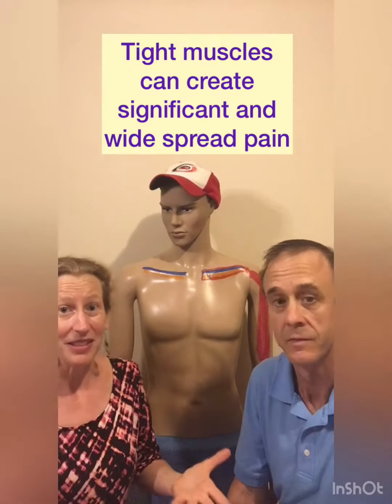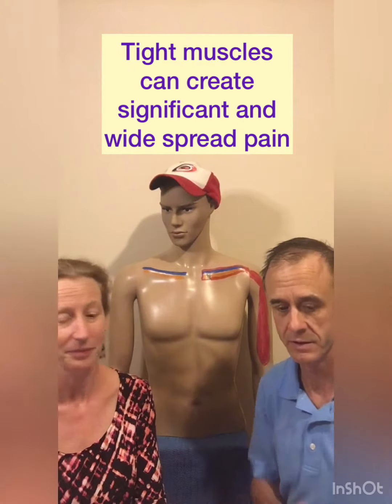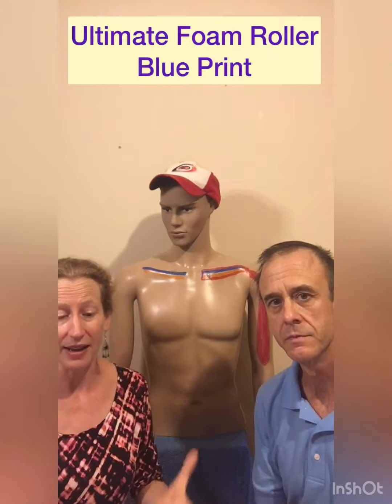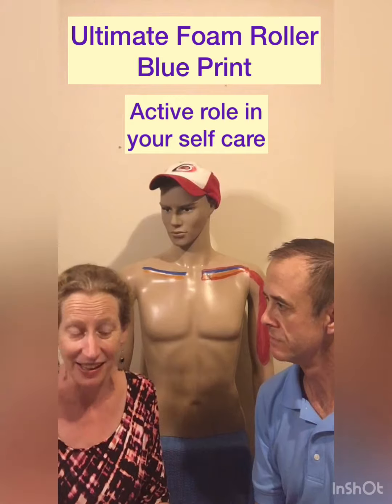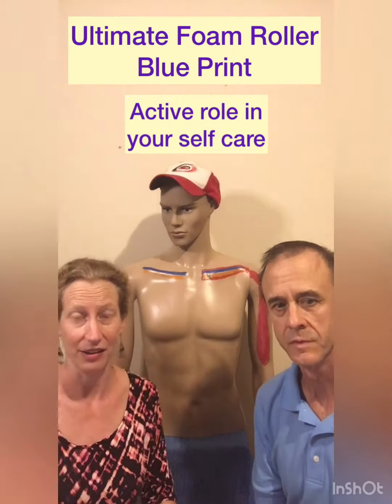Tight muscles can create significant, widespread pain. The goal of the Ultimate Foam Roller Blueprint, the program that we made, is to provide education so that you can take an active role in your self-care.